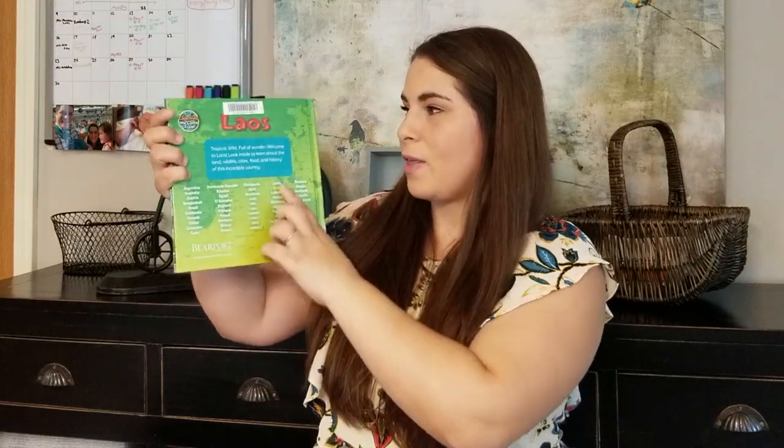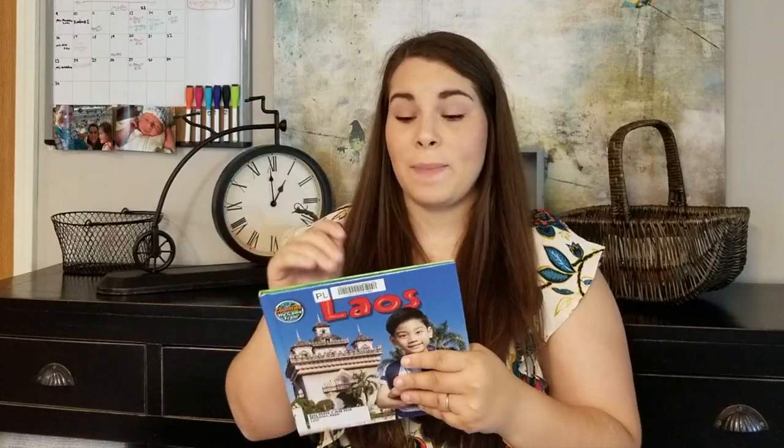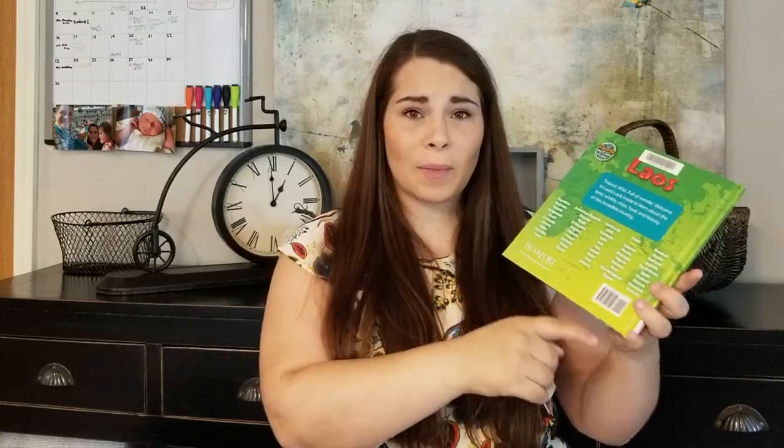This book I was so excited to find — I've never heard of it before. It's called The Countries We Come From series, and this one is Laos. It has all these different countries on the back. I was excited to see Laos because most people have never even heard of Laos. We lived in Southeast Asia for three years and we are going back, so I want my kids to really have a good world knowledge — not just about what America's like, but what a lot of countries are like.